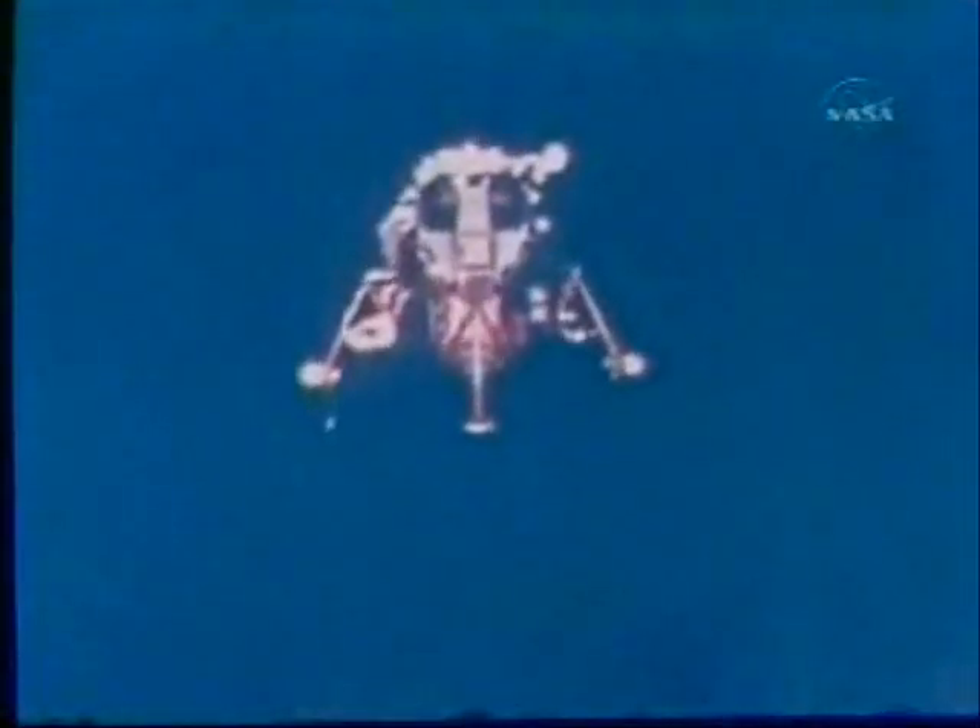You look just as pretty in Earth light as you do in sunlight. Roger, America. Have a good bird. You're cleared.